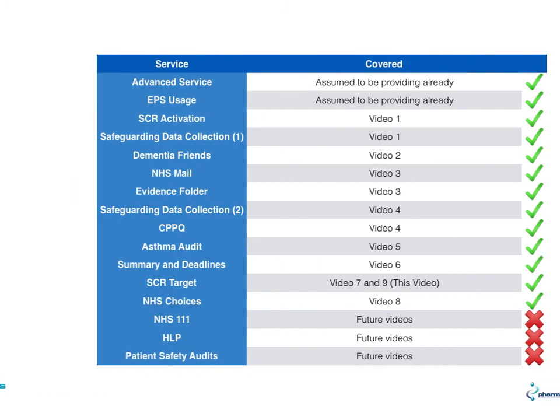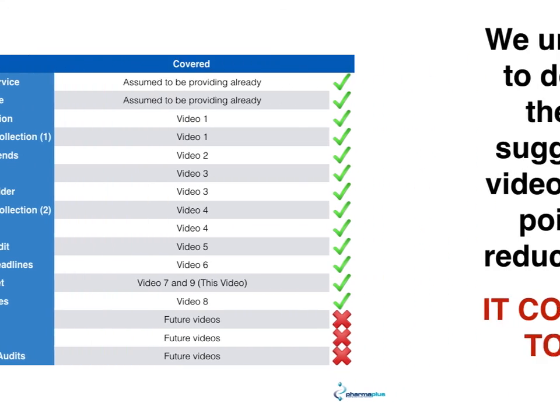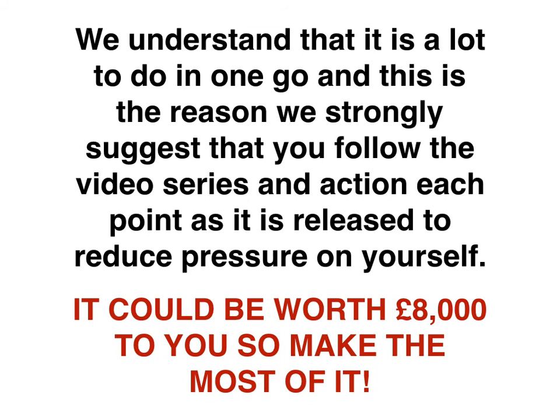That's the end of this particular video. We'll be looking at some other topics in the near future: NHS 111, healthy living pharmacies, and patient safety audits. We understand this is a lot of work to do in one go, so we strongly suggest that you follow the video series and action each point as it is released, to reduce the pressure on yourself. It could be worth up to around £8,000, so make the most of it.